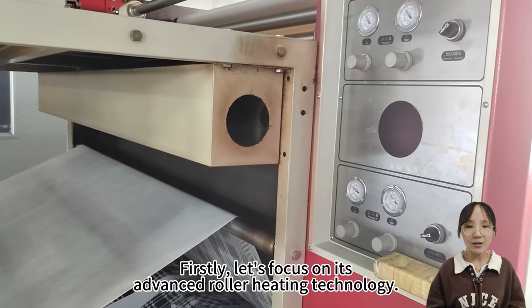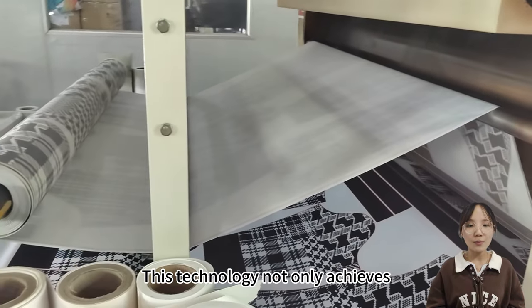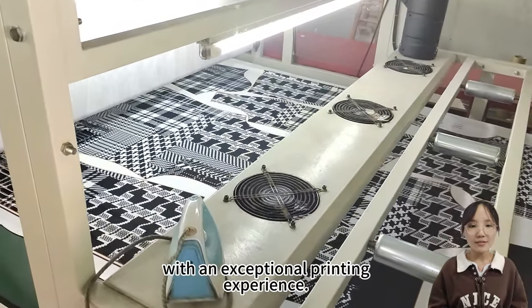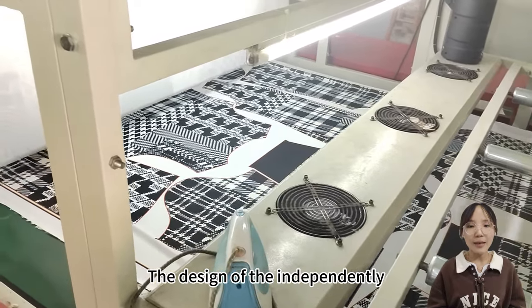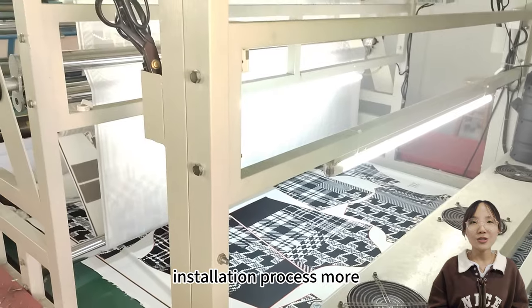First, let's focus on its advanced roller heating technology. This technology not only achieves a faster and more stable heating process but also provides users with an exceptional printing experience. The design of the independently welded work table makes the installation process more efficient.